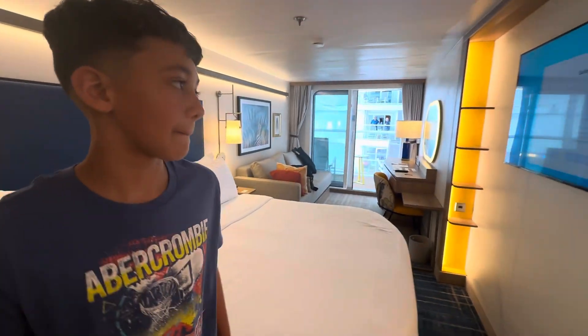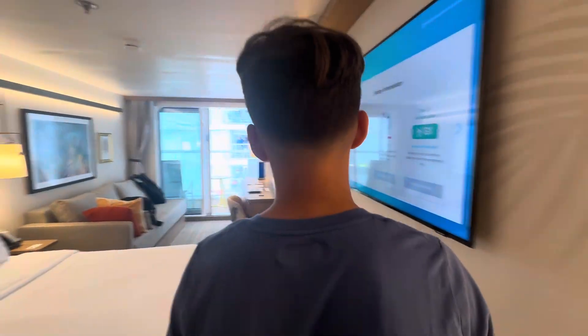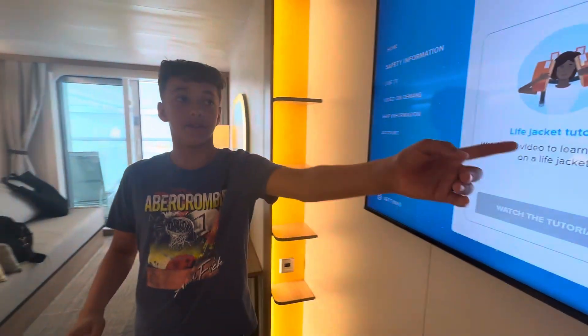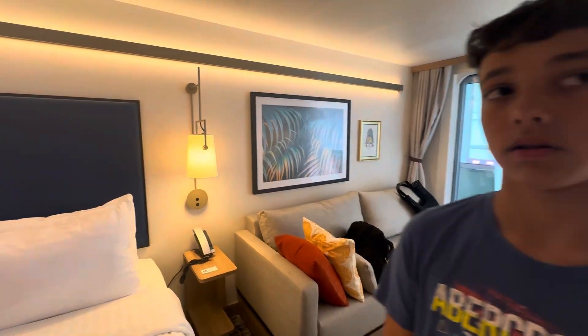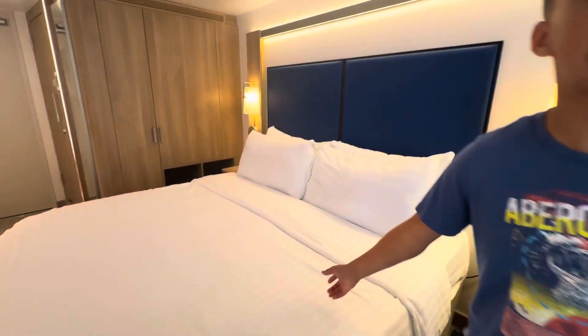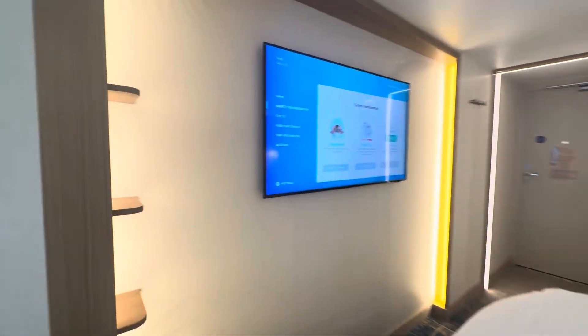So this is actually not our room — this is my sister's room, and this is a Surfside view balcony. The greatest thing about this room is that it's in the corner. We have a bed here, a queen size — it's called a Royal King — and then we have a TV.